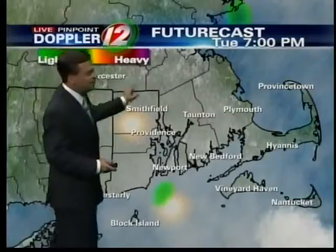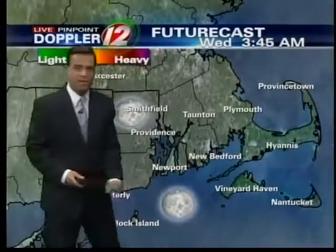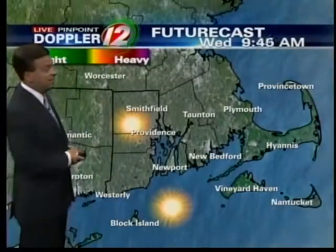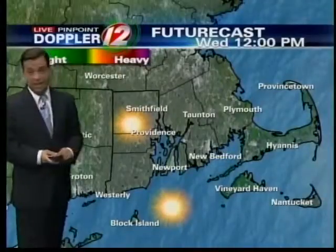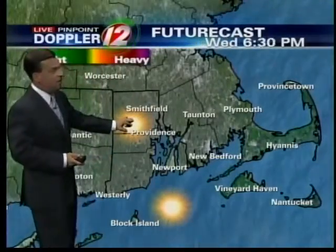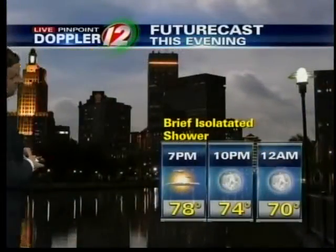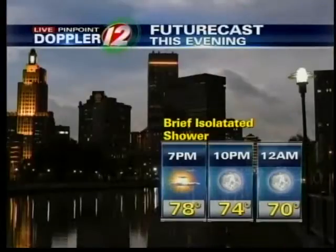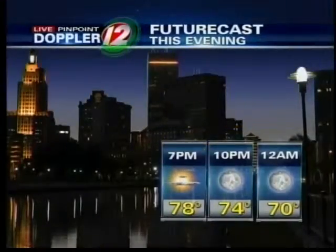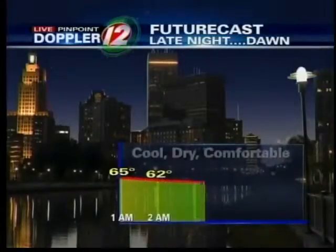Futurecast does a nice job of showing early this evening perhaps an isolated pop-up shower, but generally clear skies overnight. Tomorrow morning, waking up to sunshine with temperatures in the upper 70s. Noontime, we're looking real good, and even later tomorrow afternoon and evening, very comfortable. It is definite A-plus weather coming up for your Wednesday. A brief isolated shower this evening in a few spots — it's more the exception rather than the rule.